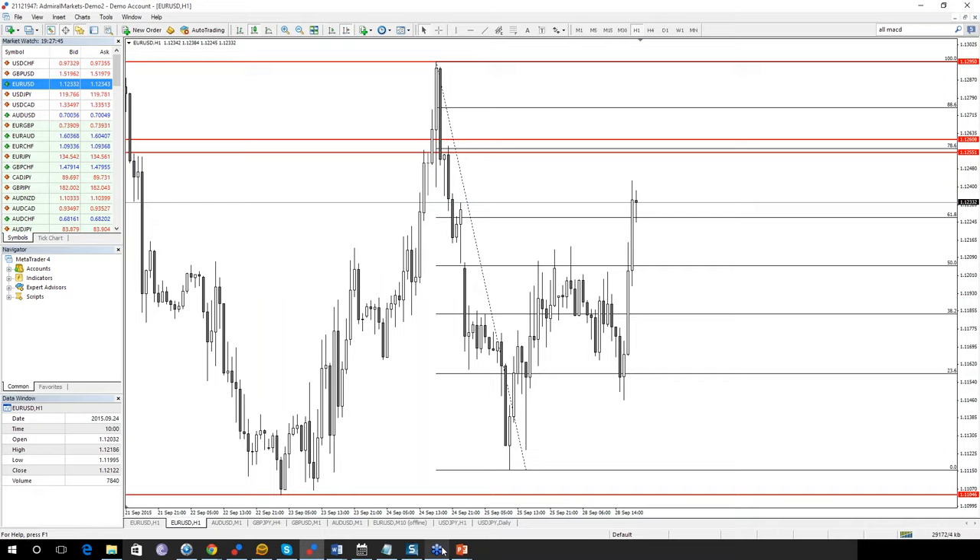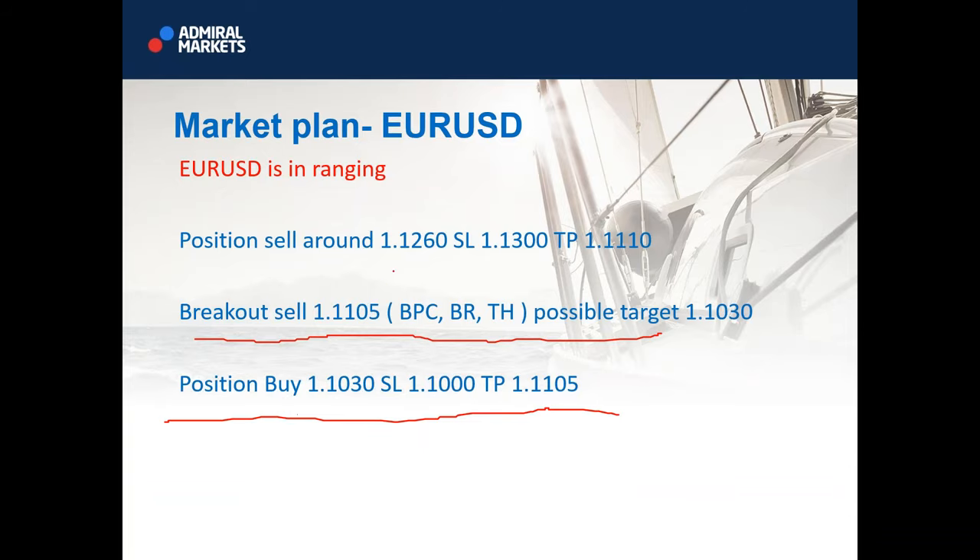EURUSD is what I said. Basically, it's 1260, with 1300 stop loss. This is the target. Breakout sell here, positional buy here.